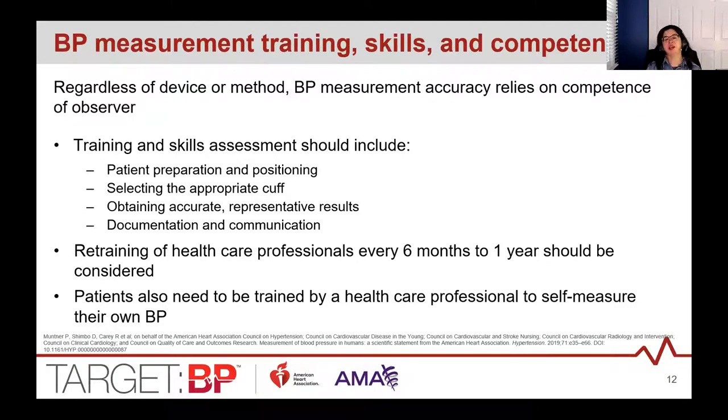An important way to get accurate measurement is making sure staff are taking blood pressure readings properly and trained to do so. You want to incorporate blood pressure training including patient prep and positioning, appropriate cuff sizing, and obtaining and documenting accurate results. Guidelines recommend training and retraining every six months. Most organizations have at least annual competency programs — consider adding a focused blood pressure recheck competency mid-year. For SMBP, you also need to teach patients how to properly measure their blood pressure at home, so staff must know how to train patients on SMBP as well.